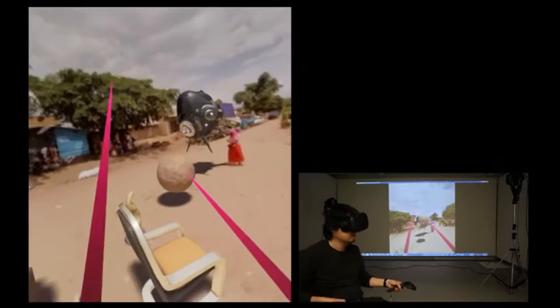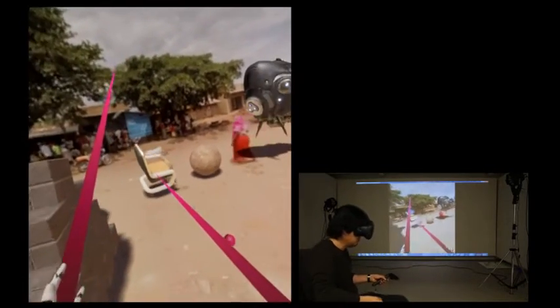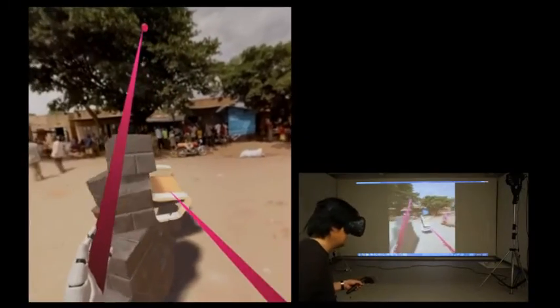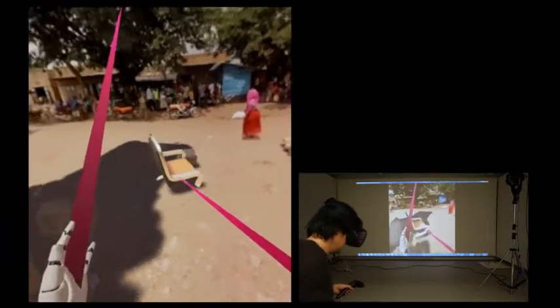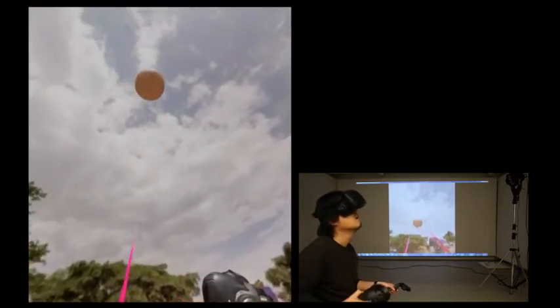We implement MR360 in Unreal Engine 4, so users can simply access Unreal 4's assets and functionality. MR360 has been tested in HTC Vive headsets with controllers to provide immersive user interactions in the mixed reality scene.